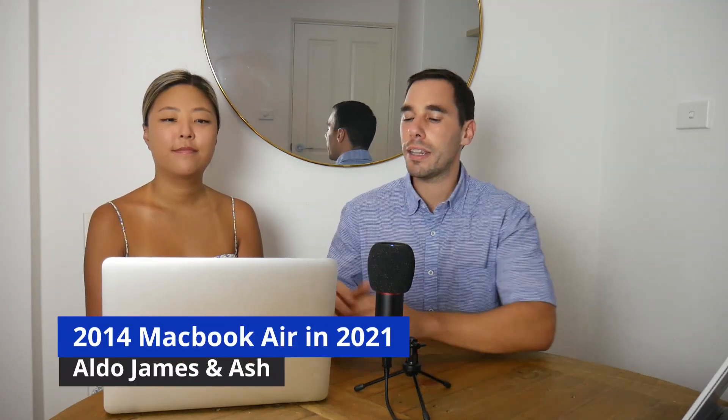What is up everybody, AJ here. In today's video we are going to see how the 2014 MacBook Air fares in 2021. Aside from my own thoughts, we also have a very special guest — my girlfriend Ashley — who's going to tell us her thoughts on her seven-year-old MacBook.